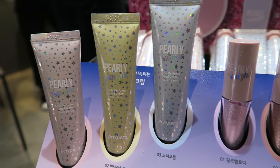Peripera is a brand — like a branch off of Clio — and it's kind of aimed towards a younger demographic because a lot of this stuff is really cute and really inexpensive but really good quality. Most people are familiar with the ink velvets, but they recently came out with the Pearly Night collection, which I guess is their holiday collection. This year they were going for more of a cute fairy sort of vibe. I picked up everything except for the hand cream.